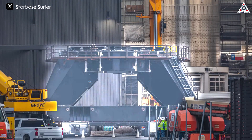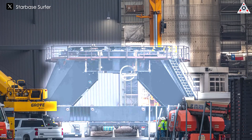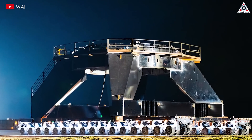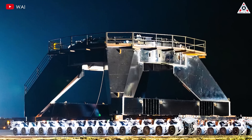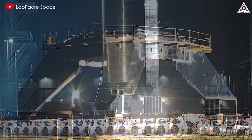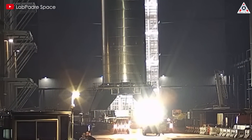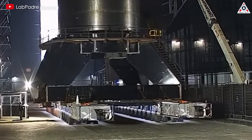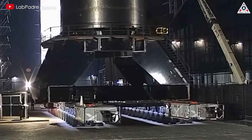Take a look at this stand's design — it's significantly different from anything we've seen before at Starbase. It's truly massive and has four legs, resembling a spider or a future robot. However, the challenge lies in how to precisely position both the test stand and the ship in the flame trench for testing, which remains a mystery that we can only see unfold when Ship 26 gets to Massey.